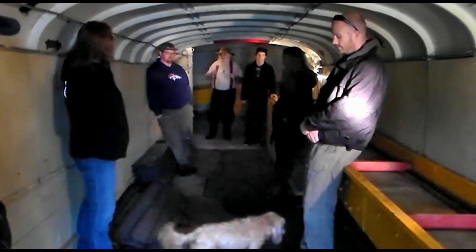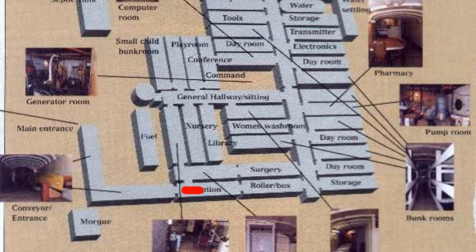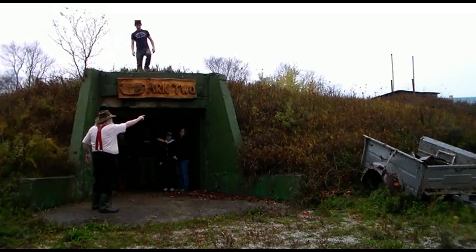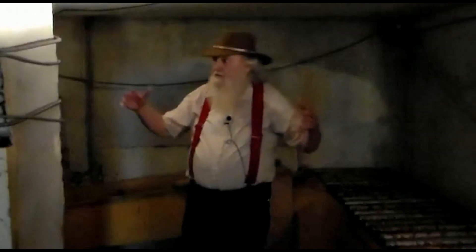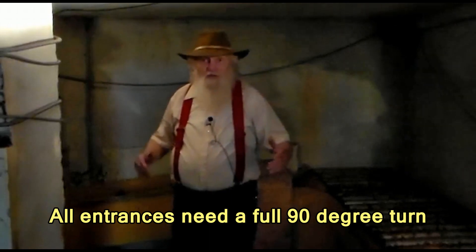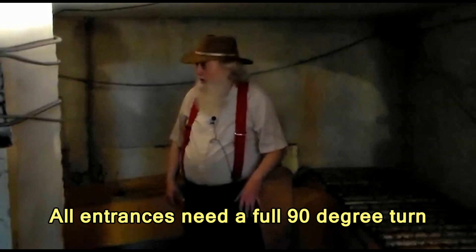But the most important part of the entrance is where I'm standing right now. Standing at this position, I and the shelter below me are protected by the radiation barrier of dirt that is piled up outside the entrance wall directly in front of me. This is the most important part of an entrance — this is where the 90-degree turn is. We come down the entranceway and then we turn and go down again on a 90-degree turn.